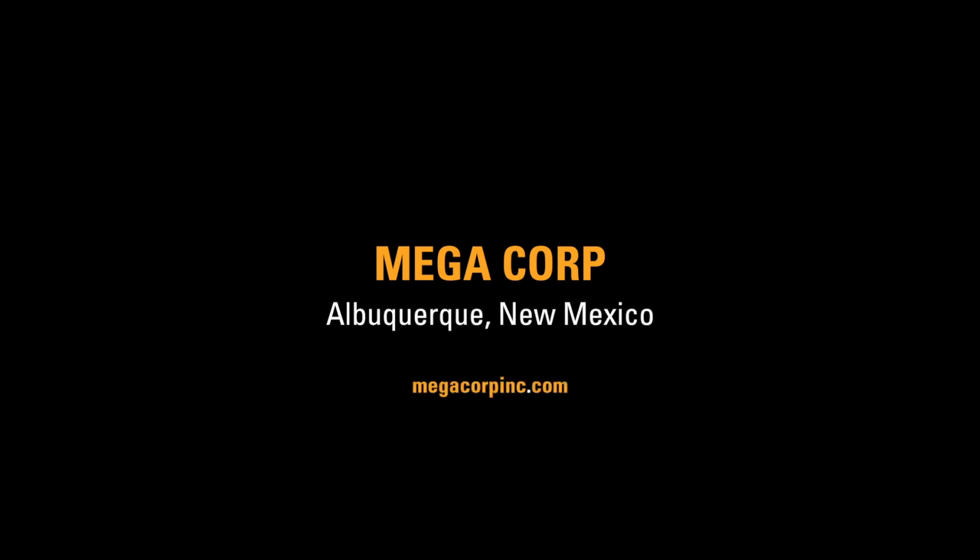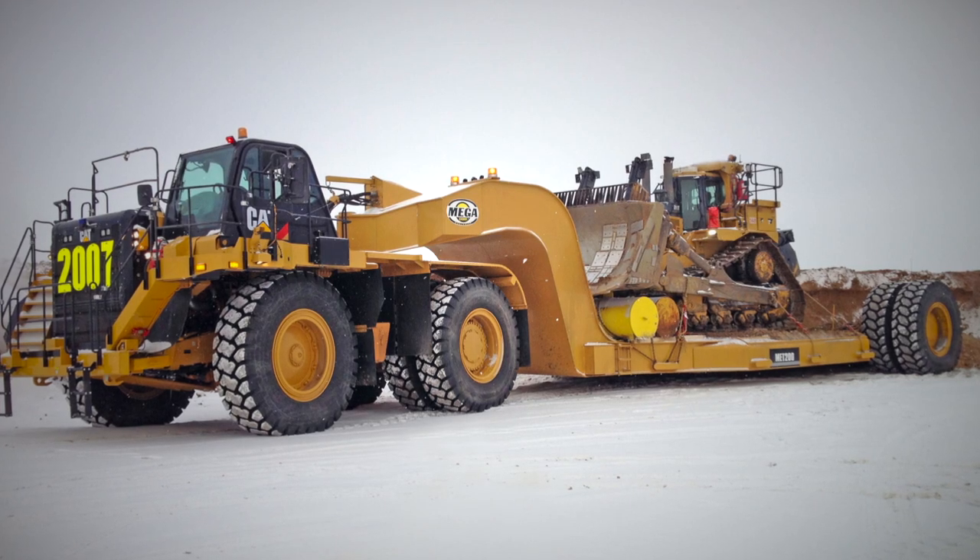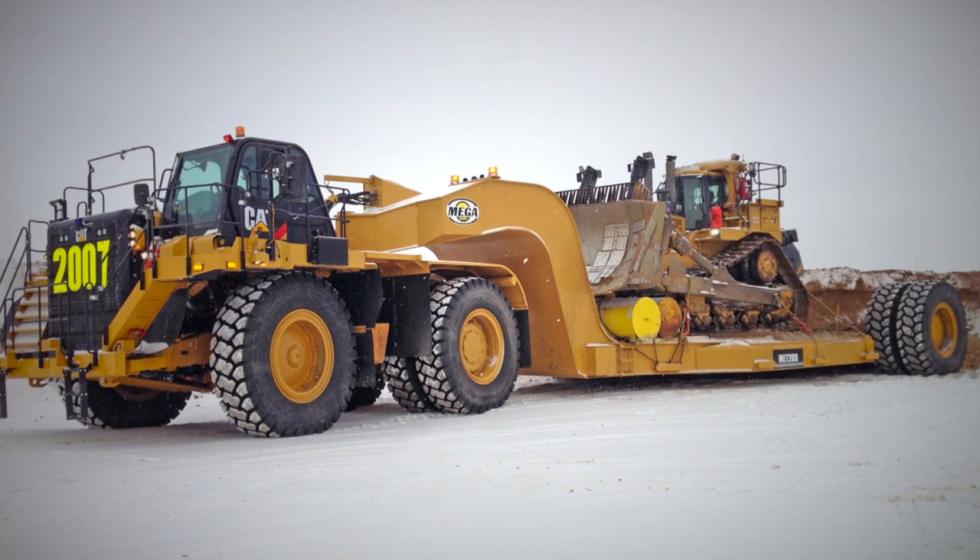Mega's products are found both in mining and construction applications. Mega Designs manufactures and sells a line of specialty haulage equipment, and we combine that equipment with products that are manufactured by Caterpillar. Our products are installed on Caterpillar's articulated trucks, its rigid frame mining trucks, and wheel tractor scrapers.